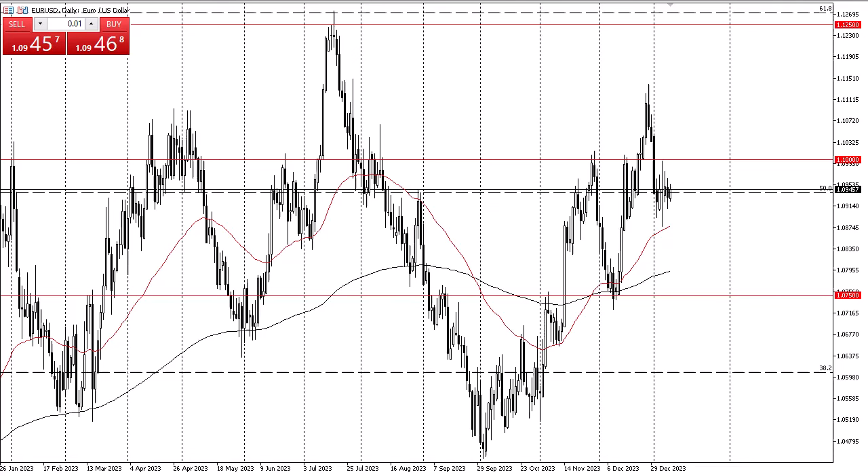Ultimately, we are in a very sideways market in the short term, but overall have been very bullish for quite some time, going back to basically the end of September 2023. If we can rally and break above the 1.10 level, then I think the 1.1150 level is possibly a target, and after that the 1.1250 level.